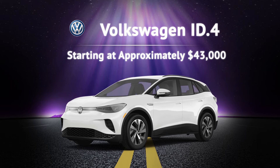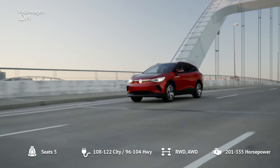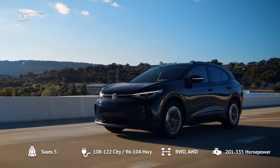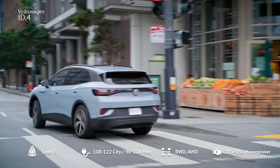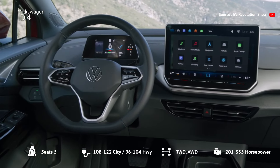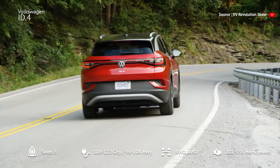Number 9: Volkswagen ID.4. Volkswagen's ID.4 starts at around $43,000 and comes with several notable updates for 2024. The base model features a 62 kWh battery and a 201 HP motor, offering a practical and comfortable driving experience. The ID.4 now includes a more intuitive user interface, a larger 12.9-inch touchscreen, and revised steering wheel controls. These updates enhance the overall usability of this car.